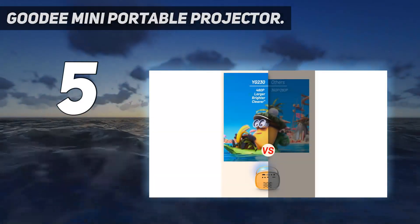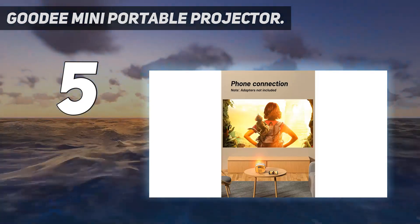Starting at number 5: the Goody Mini Portable Projector. Highlights: easy to carry, high contrast picture.